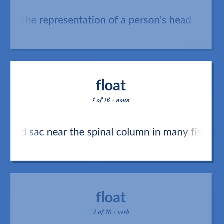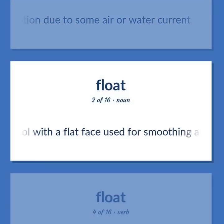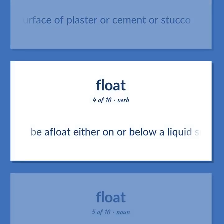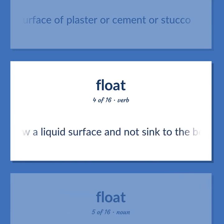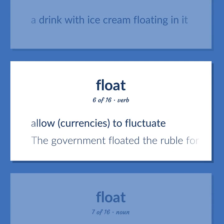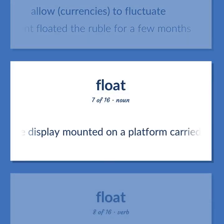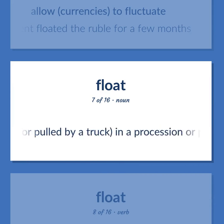Float: An air-filled sack near the spinal column in many fishes that helps maintain buoyancy. Be in motion due to some air or water current. A hand tool with a flat face used for smoothing and finishing the surface of plaster, cement, or stucco. Be afloat either on or below a liquid surface and not sink to the bottom. A drink with ice cream floating in it. Allow currencies to fluctuate — the government floated the ruble for a few months. An elaborate display mounted on a platform carried or pulled by a truck in a procession or parade.